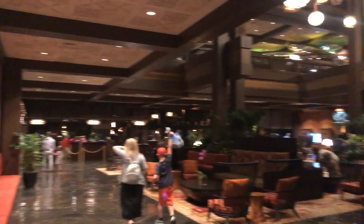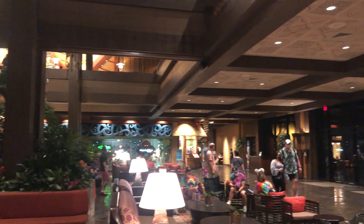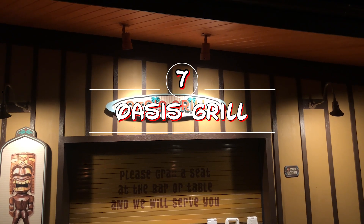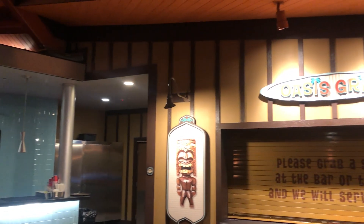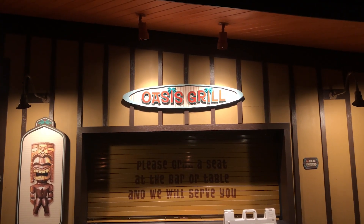Back to the main lobby area where you check in. There's a boutique across the way and Maui in the center to greet you as you enter the resort. We have made it to our last location — Oasis Grill. The trick about this one is you have to be staying on property, because it's locked behind the gates of the pool area at the Polynesian. Luckily, since we're staying here tonight, we get to eat at the Oasis Grill.